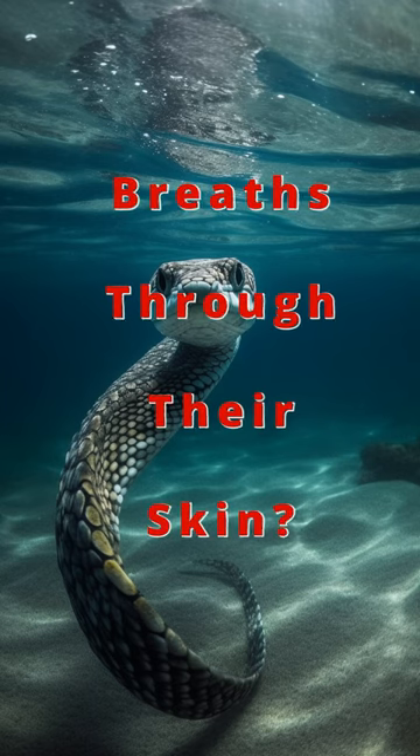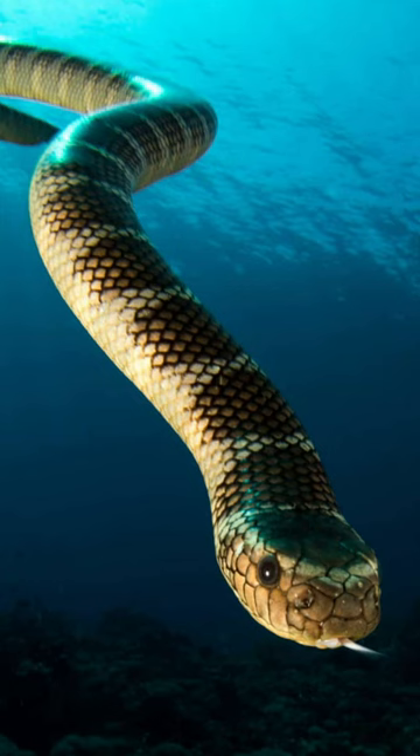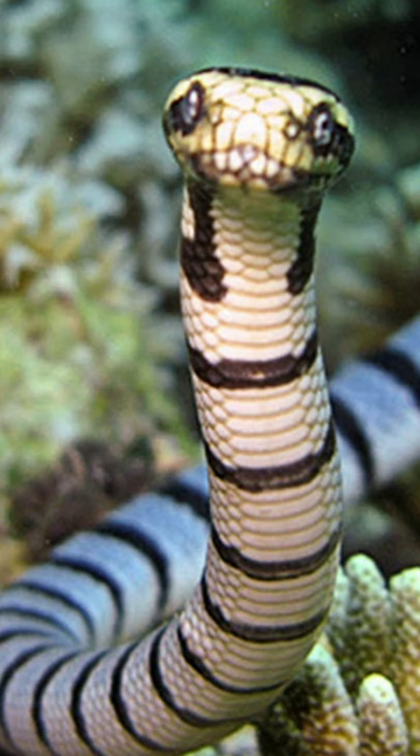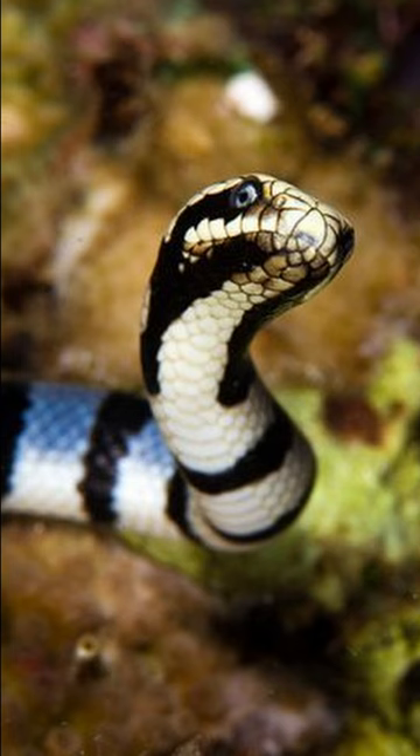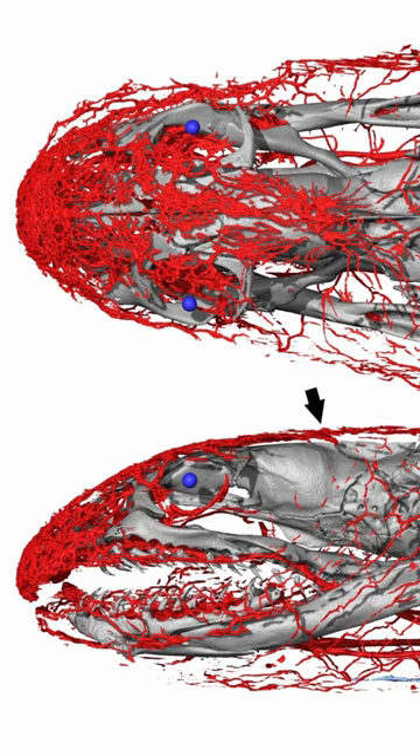Did you know that while most of us are familiar with fish using gills to breathe underwater, there are some sea snakes that have developed their own unique way of breathing? Some species, like the blue-banded sea snake, have actually developed a small hole on the top of their head.